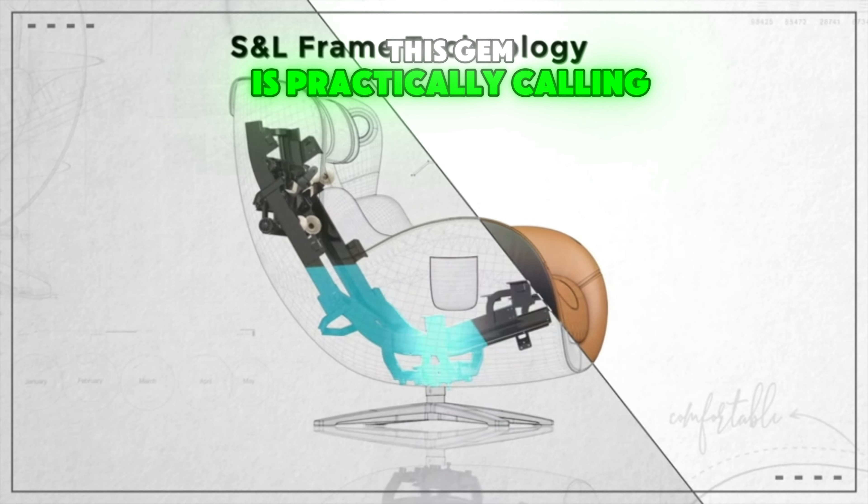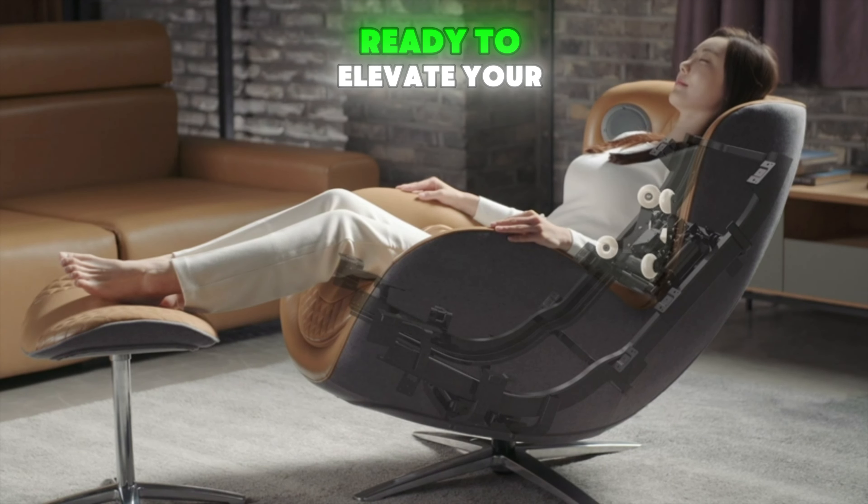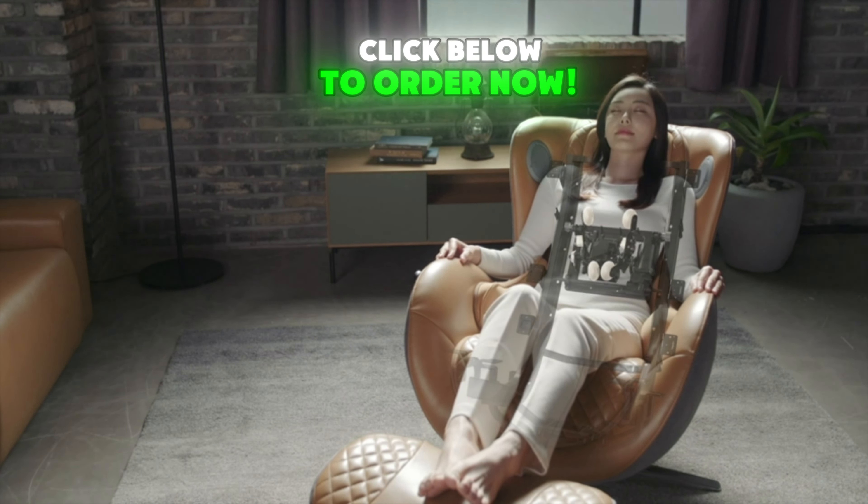This gem is practically calling your name. Don't wait. Snag yours and thank yourself later. Ready to elevate your relaxation game? Click below to order now.